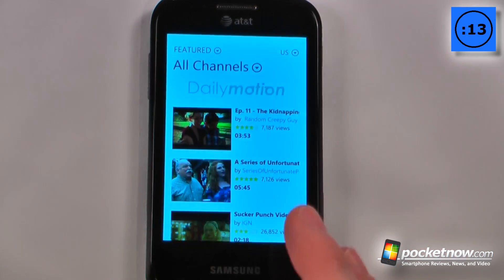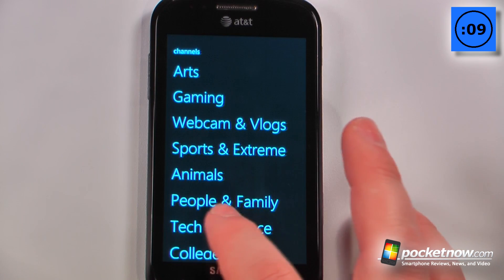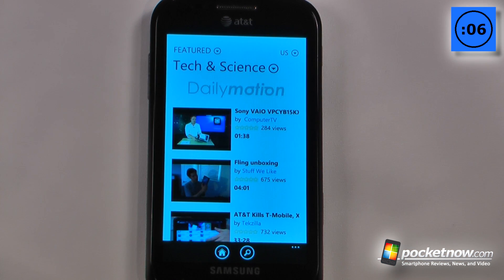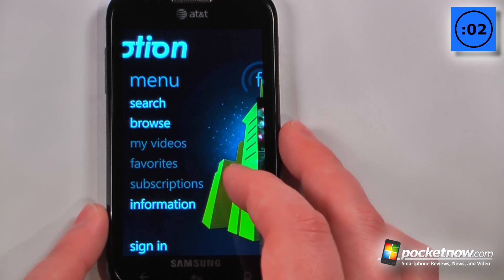We can view all channels or we can select our favorite channels. Let's say that we wanted to watch something in tech and science — we'll click on that and it will load all the videos pertaining to tech and science. We can also search, sign in to our own account, and view subscriptions.